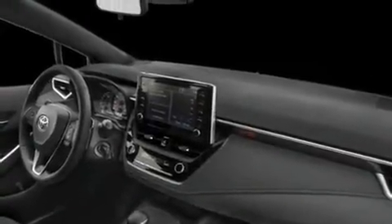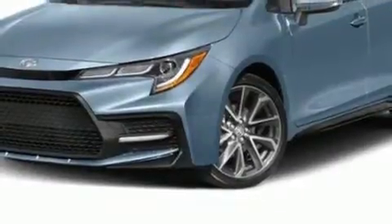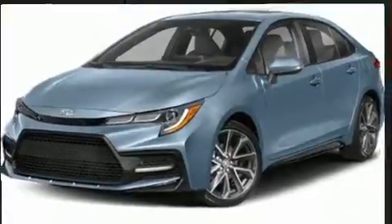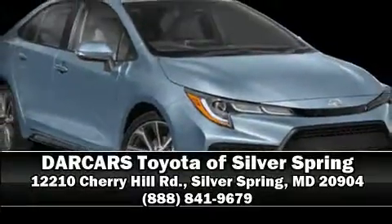And four-wheel disc brakes with AVS. This car was designed with safety in mind, allowing you to drive with even greater assurance. Please don't hesitate to give us a call.